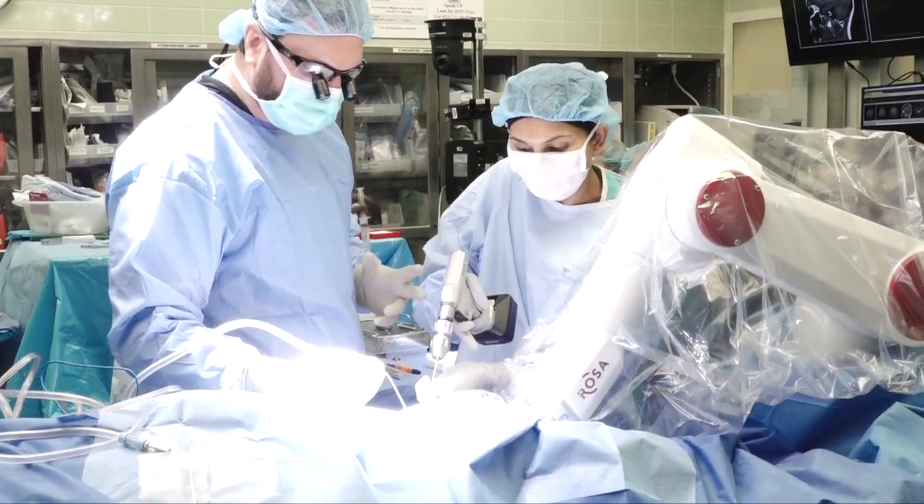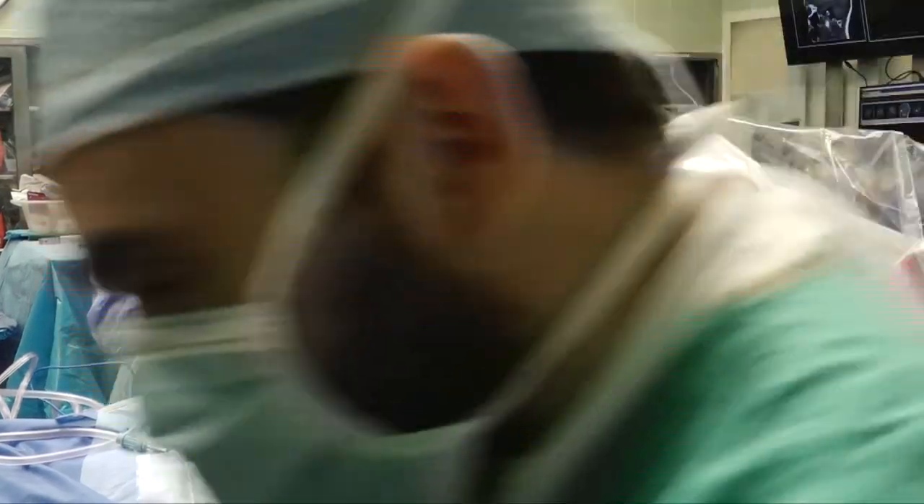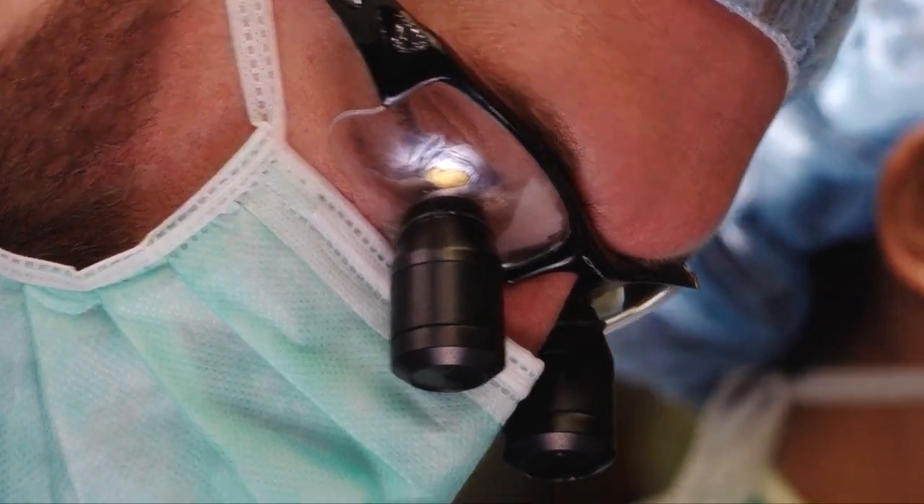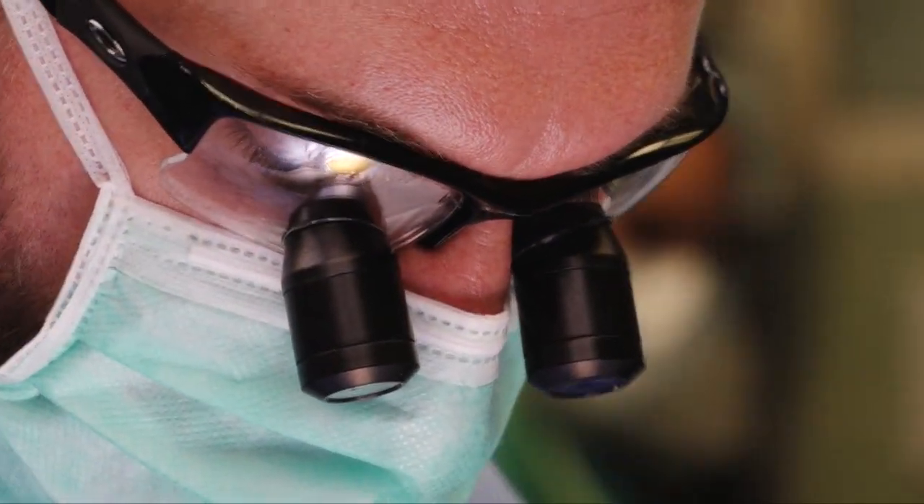Dr. De Massey makes small burr holes, and after extensive pre-procedure calculations, we know exactly where the target will be and where the entry point will be — in a very minimally invasive way.